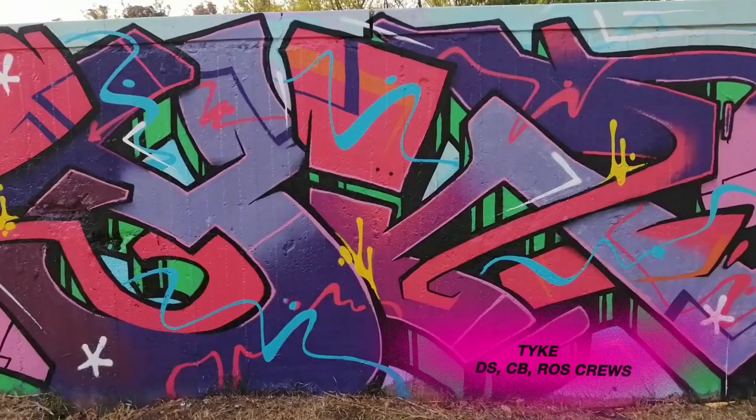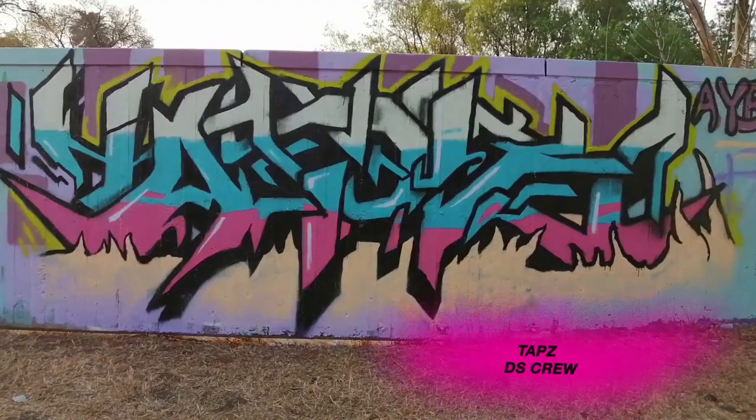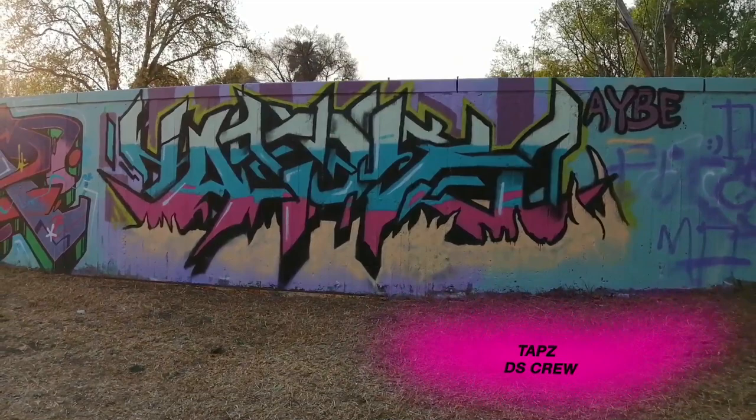And then next to him we have Taps. It's good to see Taps back because as we all know he was recently in quite a serious accident. We're glad to have him back on the streets and in Johannesburg and painting again. Nice one, Taps.